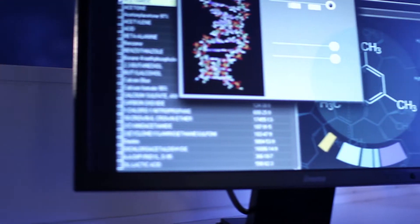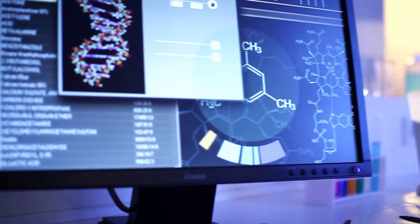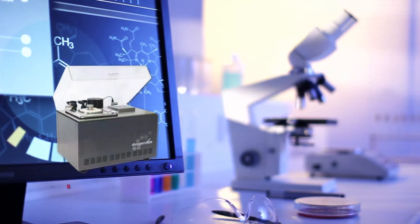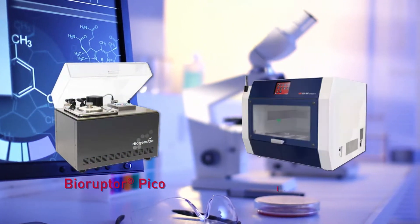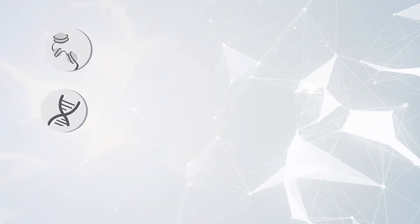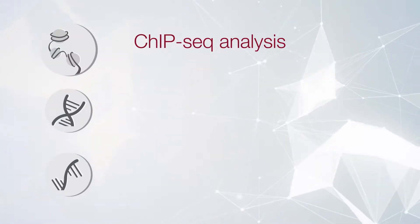As a leader in epigenetic solutions, we use the most innovative technology, including our signature Bioruptor sonication device and IPSTAR automation. We offer a variety of chromatin analysis options through our CHIP-seq services.